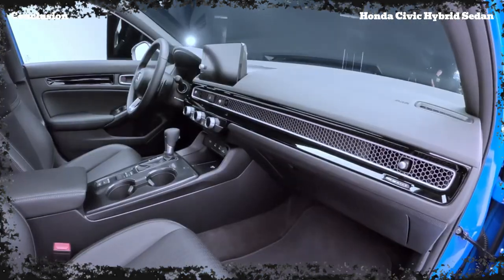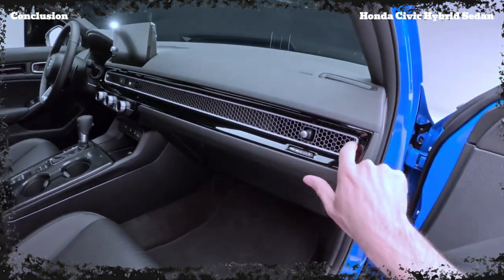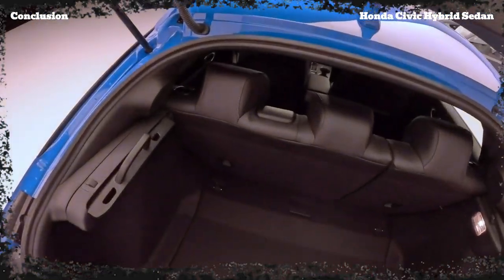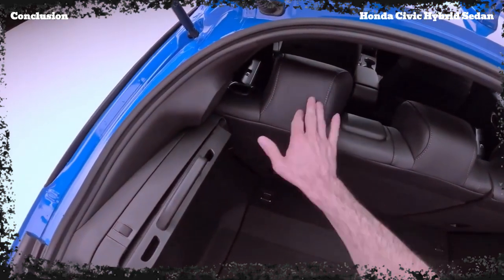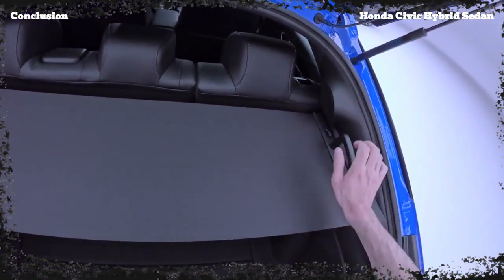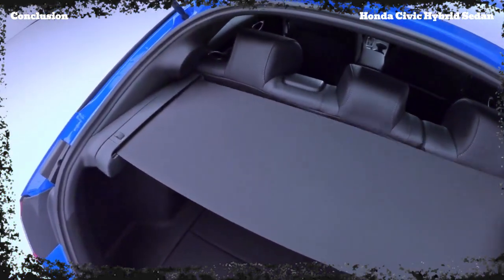Overall, the 2025 Honda Civic Hybrid Sedan is a game-changer that delivers an impressive blend of style, performance, efficiency, and practicality. If you're in the market for a hybrid that doesn't sacrifice excitement or versatility, this Civic should definitely be on your radar.